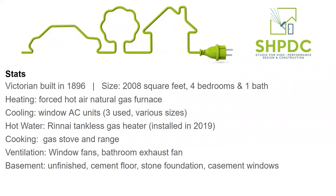Hot water is currently provided by a tankless gas heater system - something I put in after I moved in, replacing a very old and somewhat leaky tanked gas heater. For cooking, just a gas stove top range. For ventilation, it's done through window fans and a bathroom exhaust fan - I actually don't even have a kitchen hood currently, though I use window fans blowing air out in the kitchen. The basement is an unfinished cement floor, stone foundation basement - certainly leaky and definitely an area to address with insulation and air sealing.